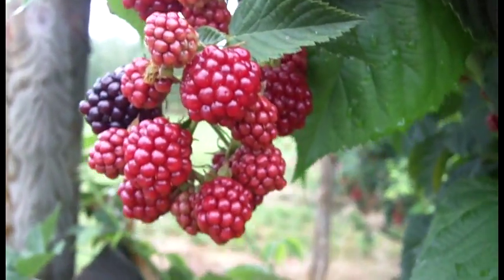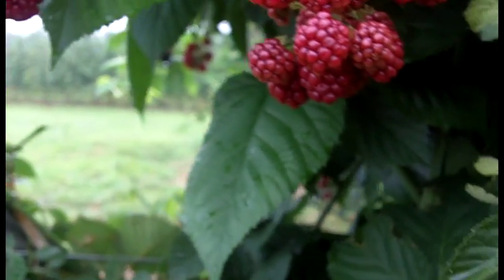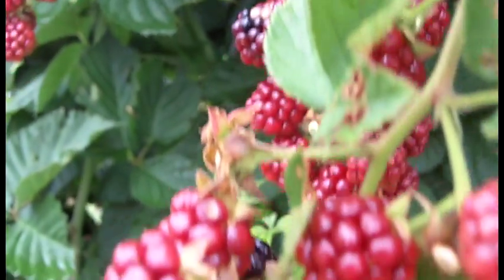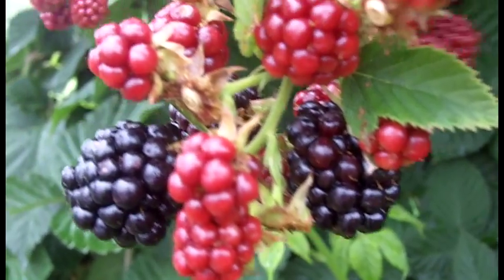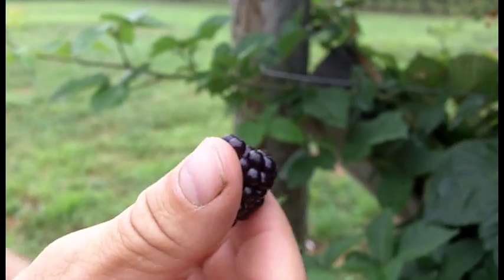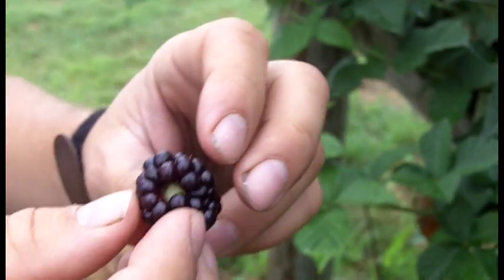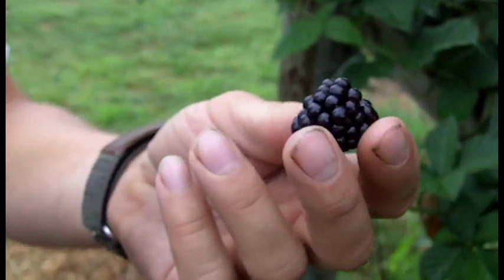As blackberries ripen, they'll start turning darker and darker until they're finally completely black. When you pick a blackberry that's ready, it should come off the stem easily. If it does not, it's not ready. You don't want to force them off. This one actually isn't totally ripe — it's not quite completely black, but it's pretty close.